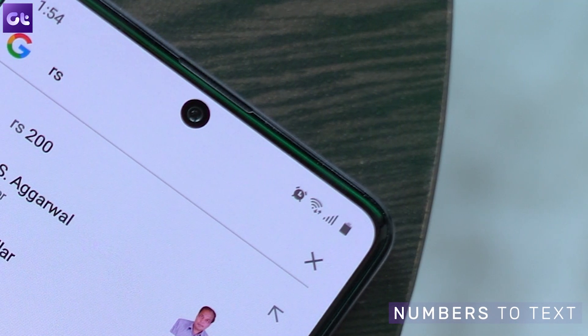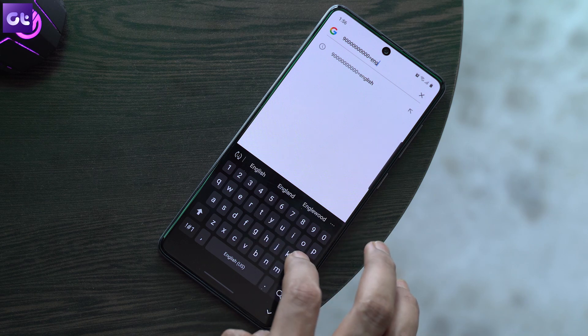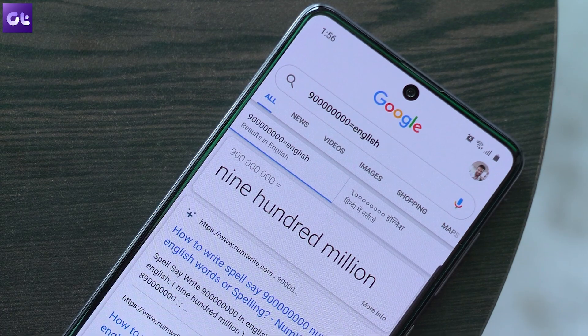Finally, adding to that conversion list — you know those times when you have a number in front of you and you're wondering how to pronounce it? Just type the number and then add '= English' at the end without any spaces, and Google will convert it to a readable format. That's pretty cool and useful. With that we come to the end of this video. If you want more Google hidden tricks, let us know in the comments — this is just the tip of the iceberg. If you liked the video, give us a thumbs up, hit that subscribe button, and I'll see you in the next video. Take care!